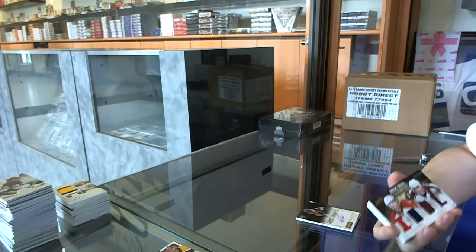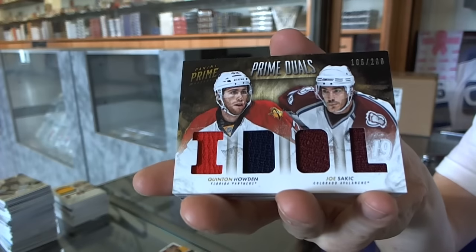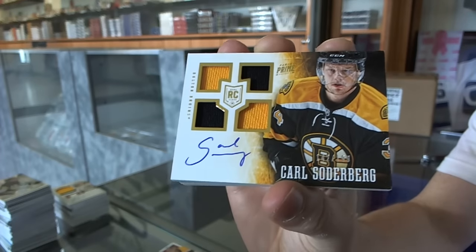Dual player quad jersey, number 200, which would be random between the Panthers and Avalanche, Quinton Howden and Joe Sackick. We've got a quad jersey auto rookie, number 199 for the Boston Bruins, Karl Soderberg.